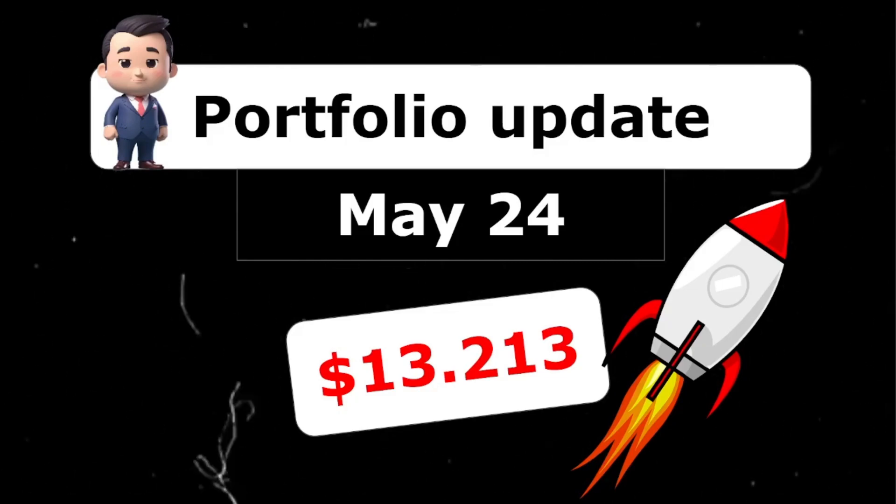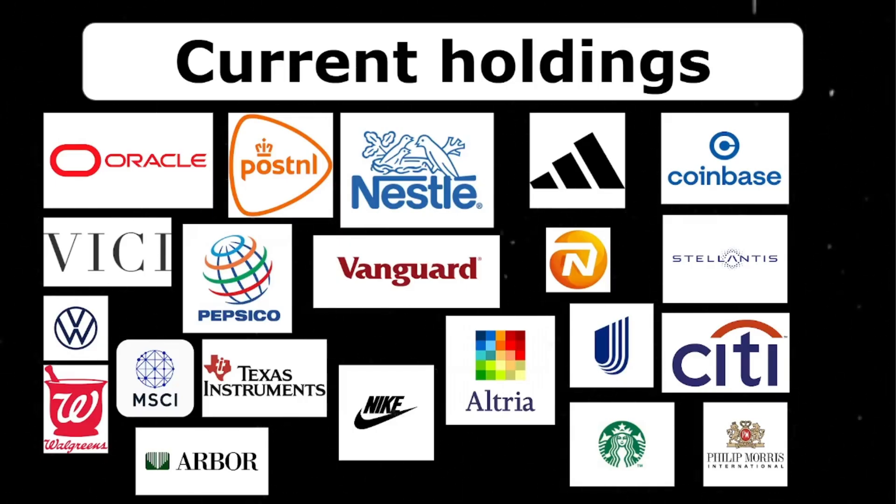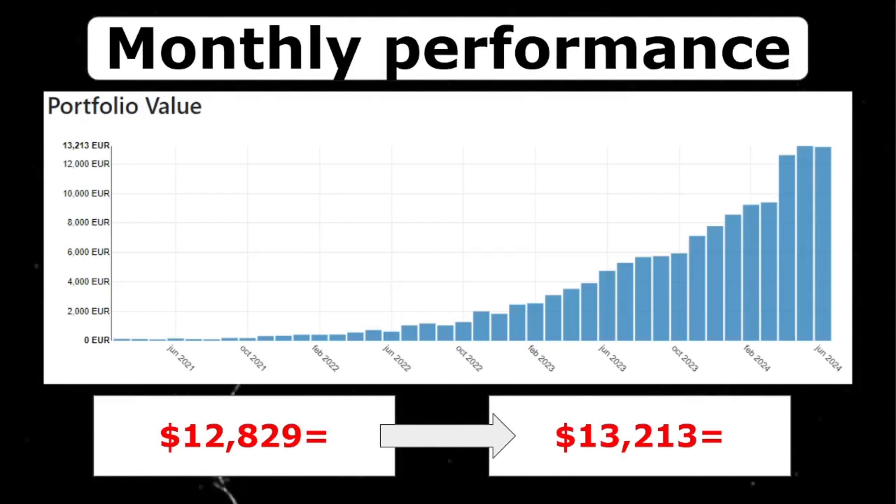My current portfolio is valued at thirteen thousand two hundred and thirteen dollars, and in this portfolio I hold 23 different stocks, but ideally I would love to trim these down to a core 10 to 15 stocks. May was an okay month for my portfolio, growing from twelve thousand eight hundred to a bit over thirteen thousand two hundred — a 3% increase. This was partly because of capital appreciation and partly because of my monthly DCA into the ETF. I'm super happy with my performance and additions in the first half of 2024.